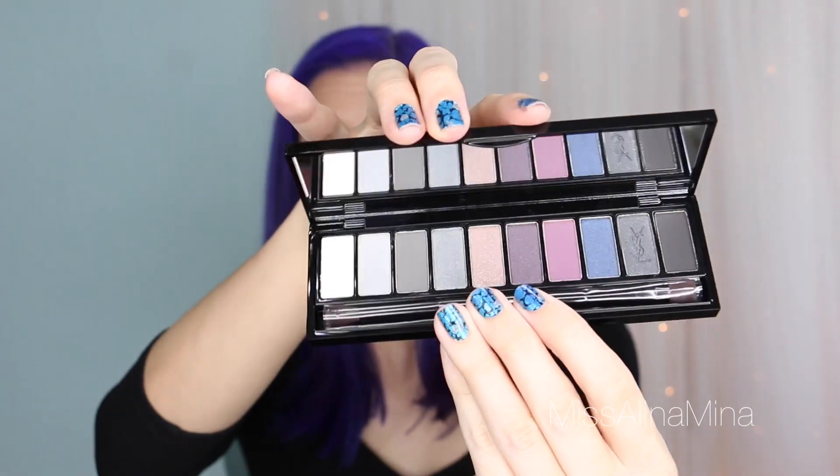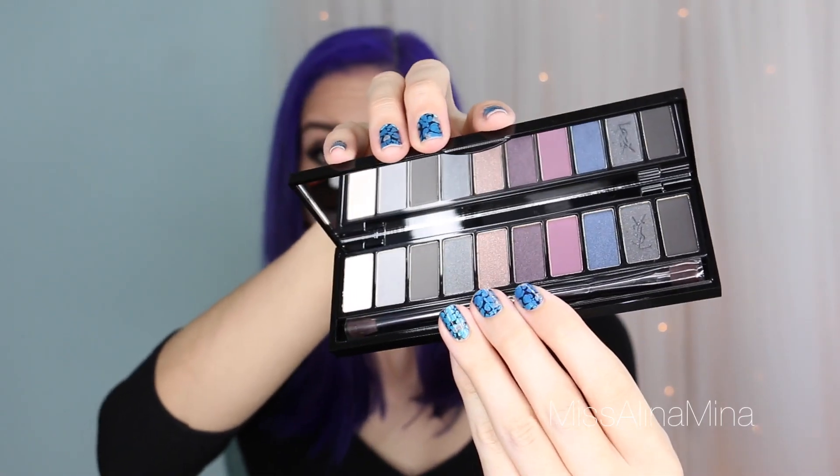I also got the YSL Couture Variation 10-color eye palette in the version called Tuxedo — it's a more bluish black palette, and once again I got it because I'm trying to incorporate more of those colors. This was $95, which is ridiculous. In the picture it seemed like it was going to be bigger but it's a lot smaller than I expected. I'm not sure I'm keeping it — until I swatch it I won't really know — but it did have really good reviews, so that's the torturous part. At $95, returning it is very likely.